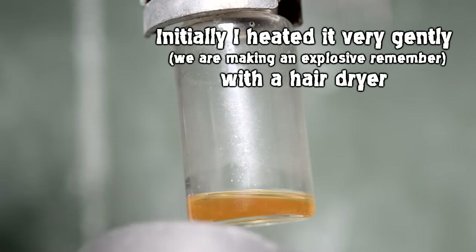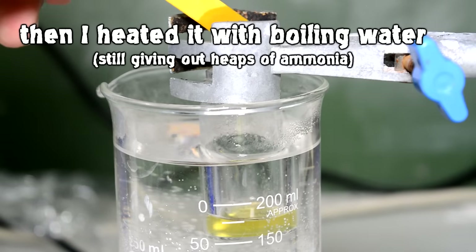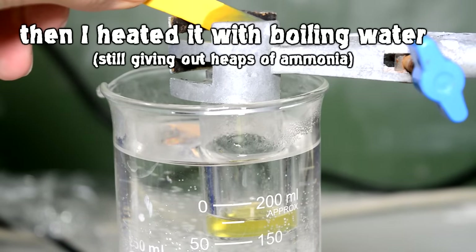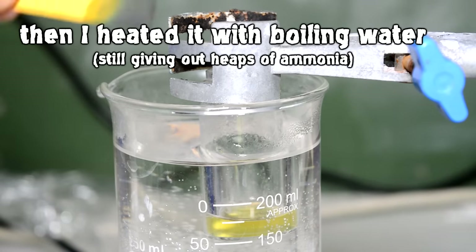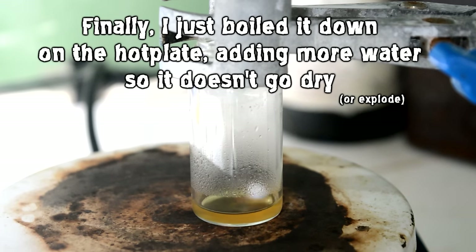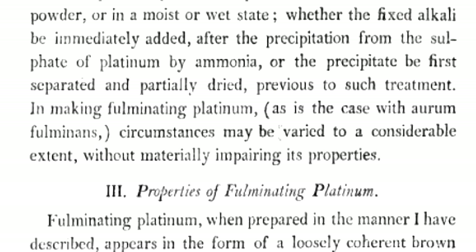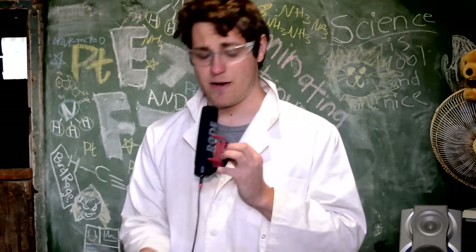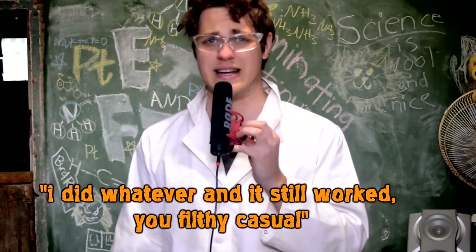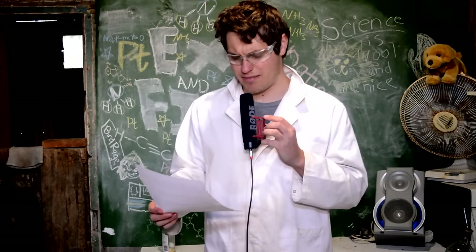We do that for quite a while and we're meant to end up with some solid matter, but I didn't end up with anything - just a weird, nearly brown solution. Scanning the rest of the text for clues, we get this sentence: 'In making fulminating platinum, circumstances may be varied to a considerable extent without materially impairing its properties.' That's just a fucking kick in the teeth. All right, Edmund - I built you a shrine.